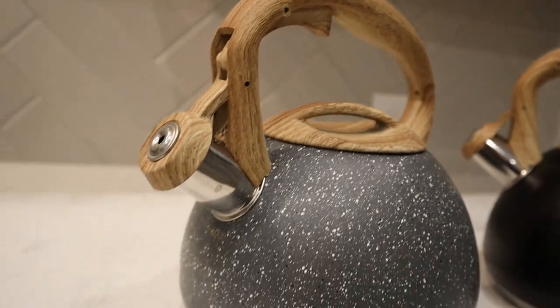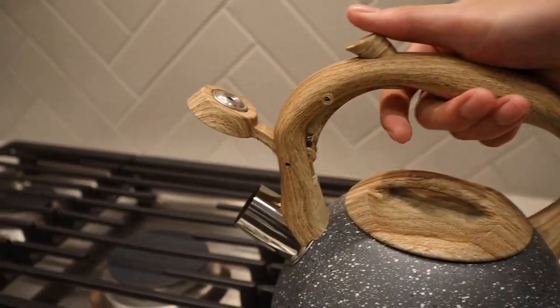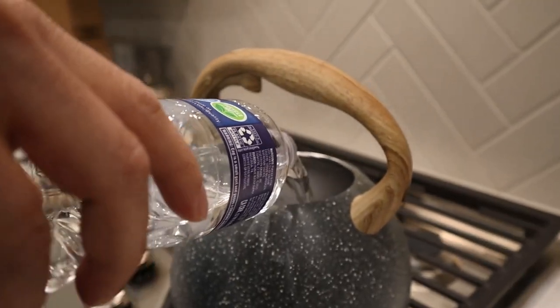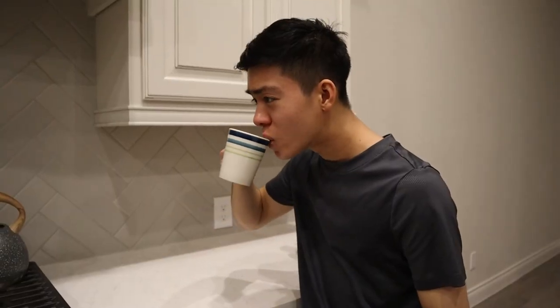It features a clever mechanism for opening and closing the spout without spreading your hand. If you have a luxurious kitchen, why not spice up the ambiance with this beautiful teapot for all your hot drinking needs?